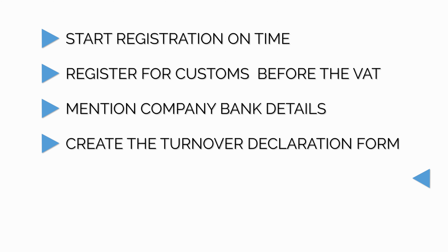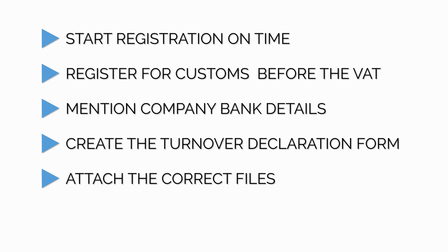Tip number five: attach the correct files. This seems like a very simple and obvious point, however it's one of the most common mistakes that we've noticed. It's important to understand what supporting documents are required in each section of the registration process. If the wrong documents are provided, the FTA will most certainly request a resubmission, which will cause delays in your registration process.